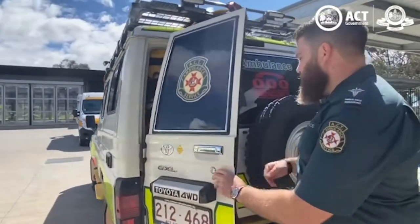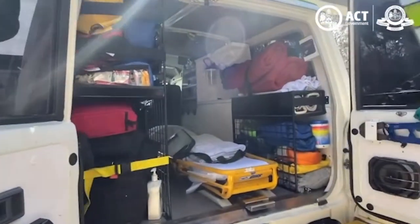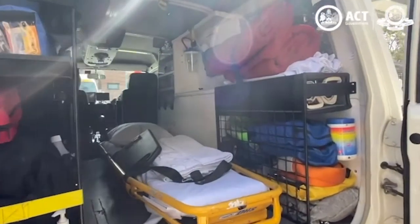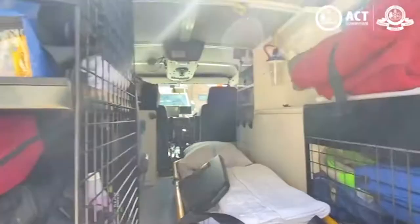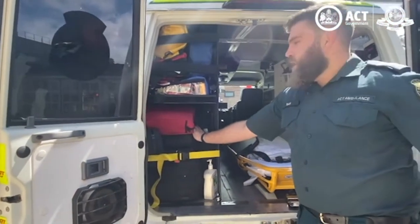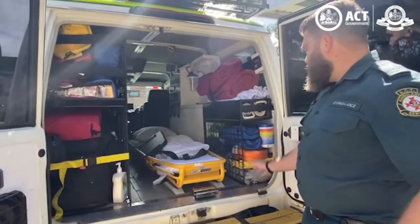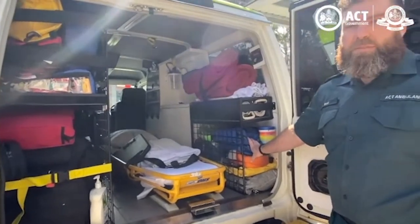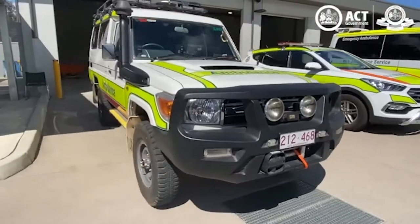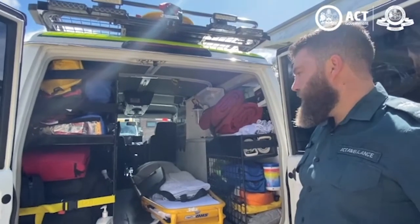So this is our four-wheel drive vehicle. We use this for remote area work — it saw a lot of action in the 2019-2020 bushfires. It's got all the same gear of a normal ambulance, just in a more compact form. We've got some backpacks which mean that we can hike in to see any patients who we can't drive to. It's also got your normal four-wheel drive recovery gear.